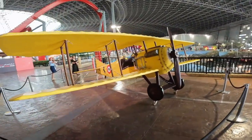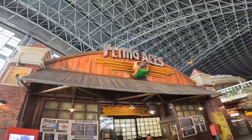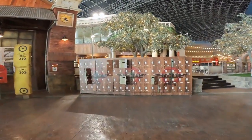The third of the big Intamin coasters here is Flying Aces. This is a wing coaster with a cable lift, so it zips you up there really quickly. As with all rides here, lockers are required.